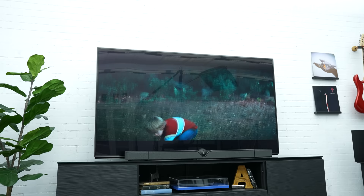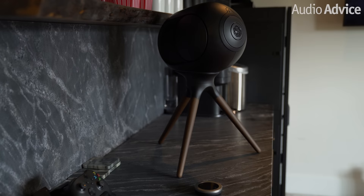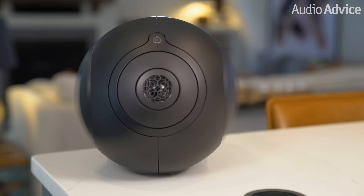Before we begin, you might have seen one of Devialet's Phantom loudspeakers. These are all-in-one, uniquely shaped speakers that put out sound rivaling normal speakers 20 times their size, and they are packed with cool technology. Devialet is an acoustical engineering company headquartered in Paris, France. They've been designing high-performance audio gear like Phantoms since 2007, blending cutting-edge tech with luxury design, which has made them pretty famous around the world.